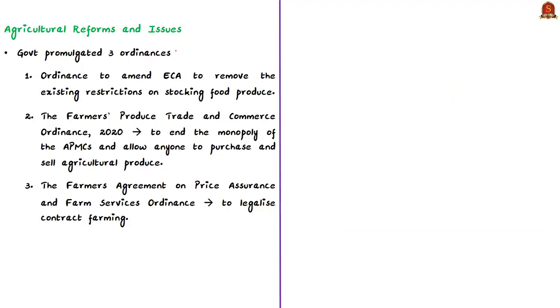The central government has brought in three important ordinances as part of Atma Nirbhar Bharat Abhiyan. The first ordinance is to amend the Essential Commodities Act to remove existing restrictions on stocking food produce, which would help attract private investment in the agriculture sector. The second ordinance is the Farmers Produce Trade and Commerce Ordinance 2020, which aims to end the monopoly of APMCs — Agricultural Produce Market Committees — and allow everyone to purchase and sell agricultural produce. As of now, in many states farmers can sell their produce only in APMCs, and this ordinance removes that restriction.